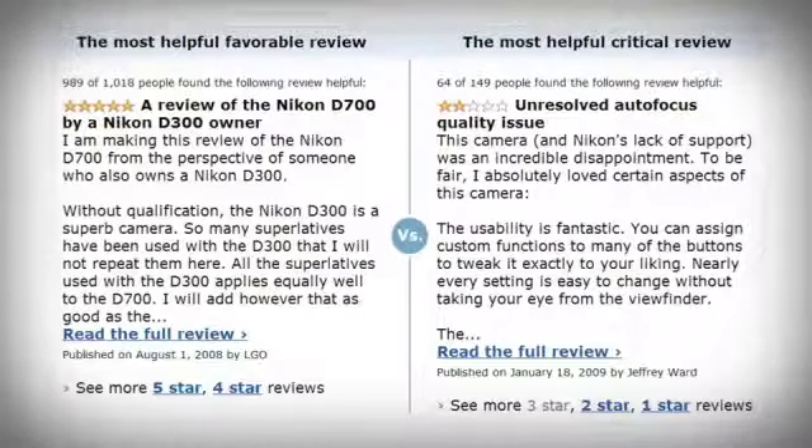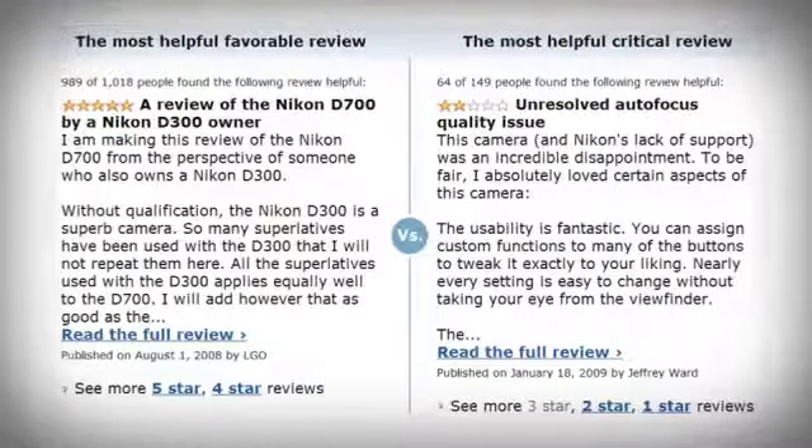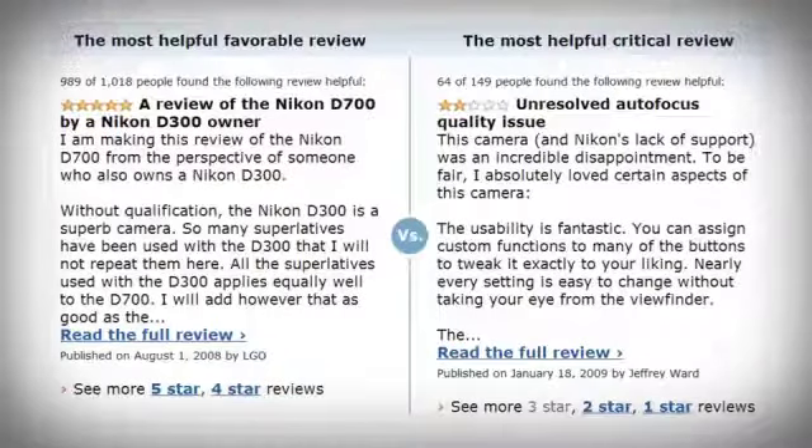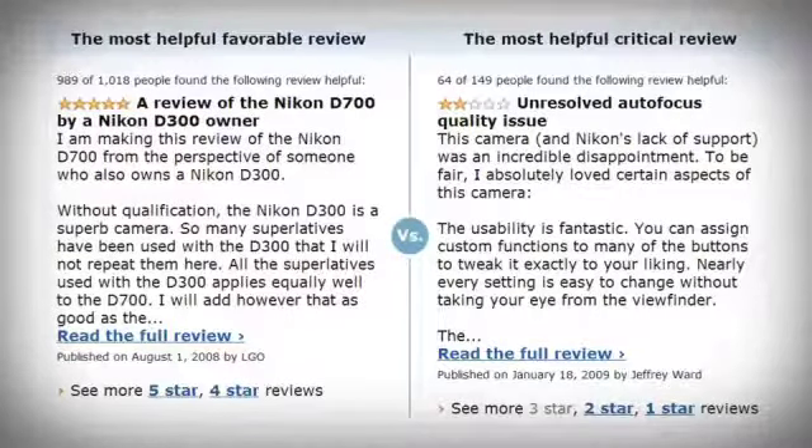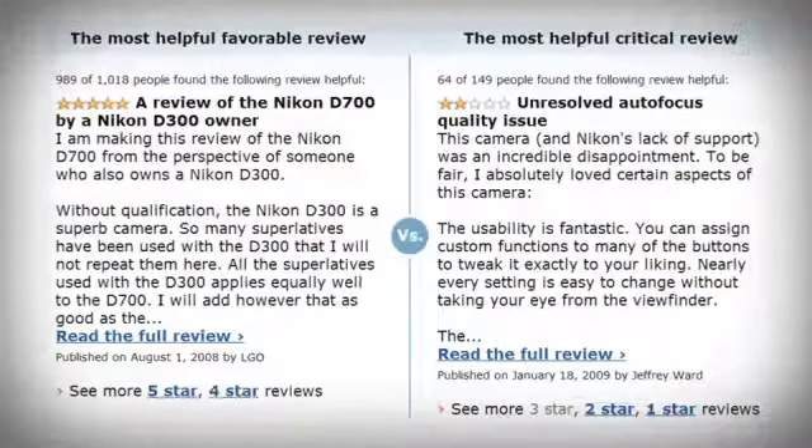Now let's have a look at some positive feedback. Reviewers were highly impressed with the performance and functions of the D700, especially its performance in low light. It was also noted how well balanced the camera was.